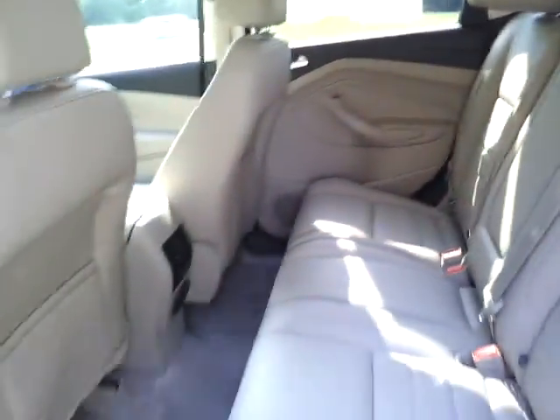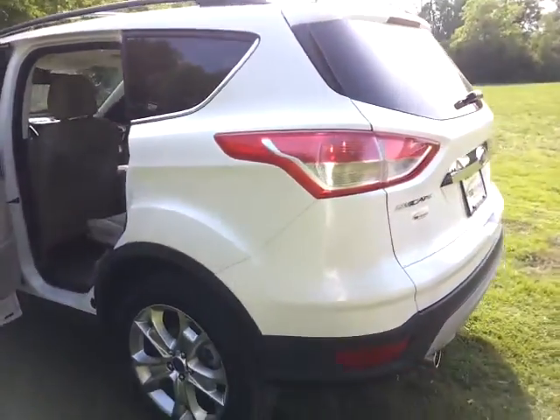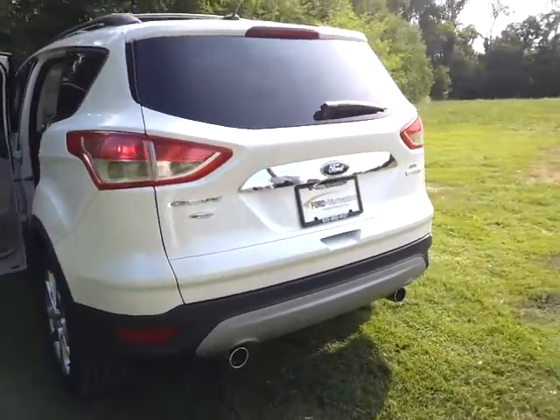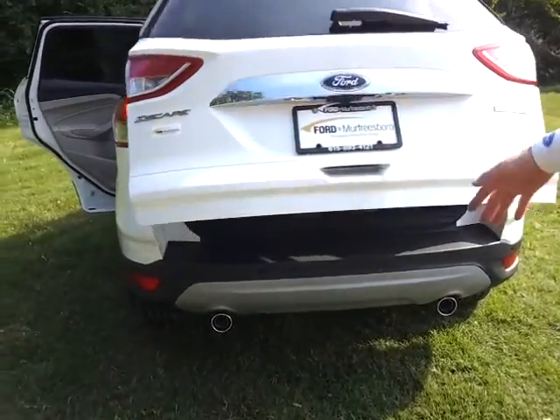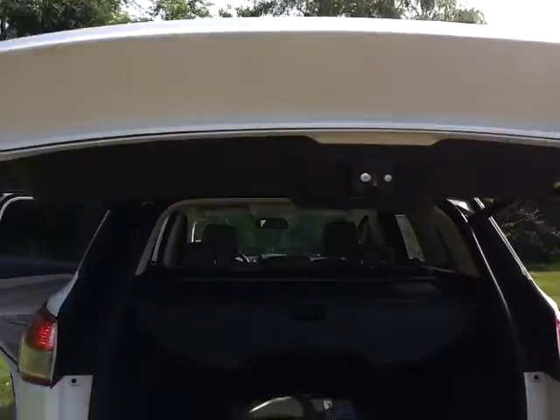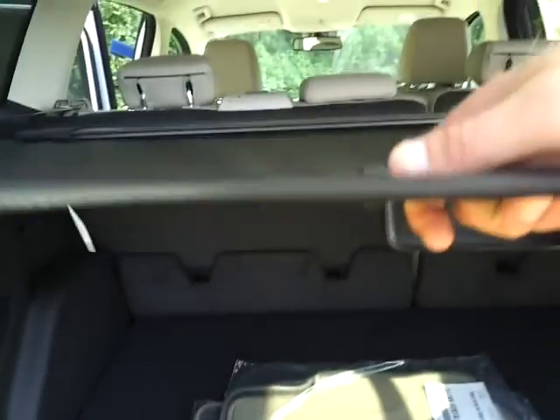Inside it's got the gorgeously appointed graphite leather trim interior. The seats do fold down. It does have remote start, rear park assist, and it also has the rear view camera. This has the MyFord Touch, so you have your full rear view camera. It's got a little tunnel cover in the back.